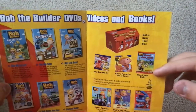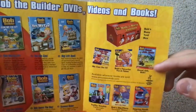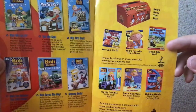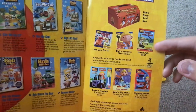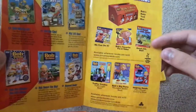Bob's Busy Toolbox, We Can Do It book, Bob's Favorite Fix-It Tales book, and Good Job Bob book. Traffic Trouble Bull, Traffic Lights book, Bob's Big Plans Reusable Sticker book, and Helping Hands Flip-It Super Coloring book.